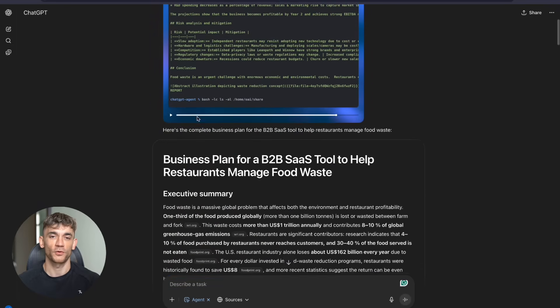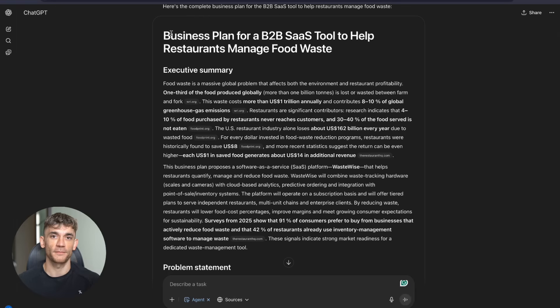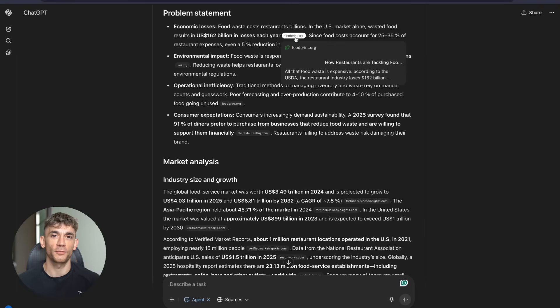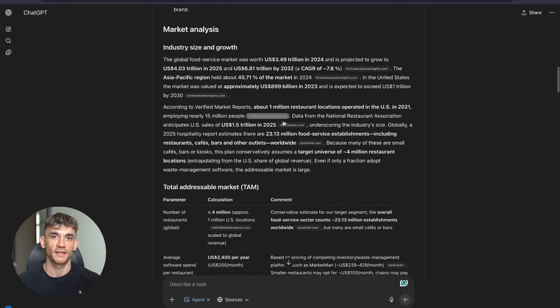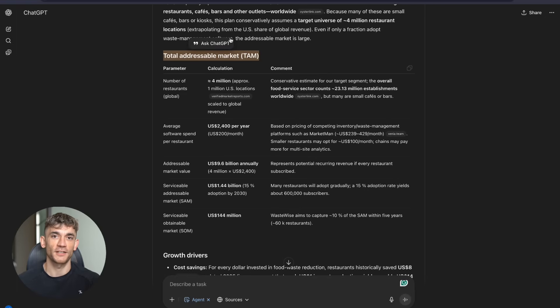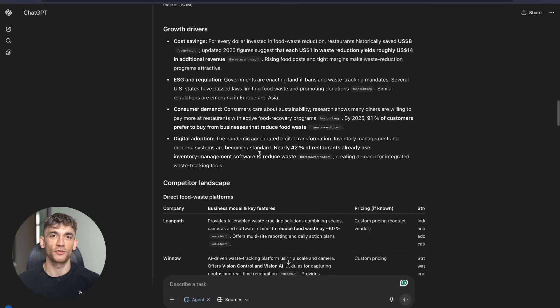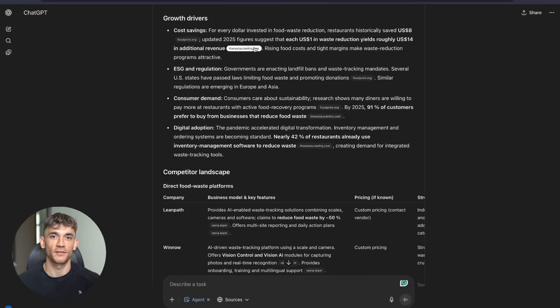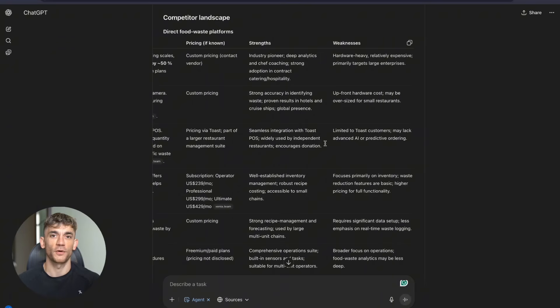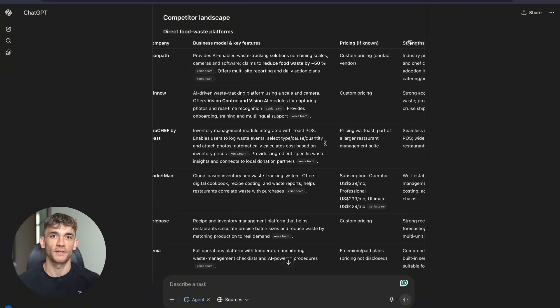Here's what's coming next in the AI agent space. OpenAI is working on even more advanced capabilities — better reasoning, better safety, better integration with real-world systems. Other companies are racing to catch up: Google has their own agents in development, Microsoft is building agent capabilities into everything. But right now, today, ChatGPT Agent is the most accessible and powerful AI agent available to regular businesses. The question isn't whether AI agents will change how we work — they already are. The question is whether you'll be ahead of the curve or scrambling to catch up later.